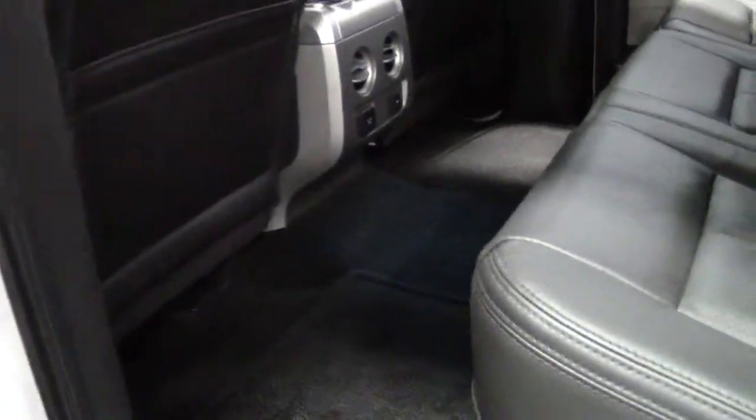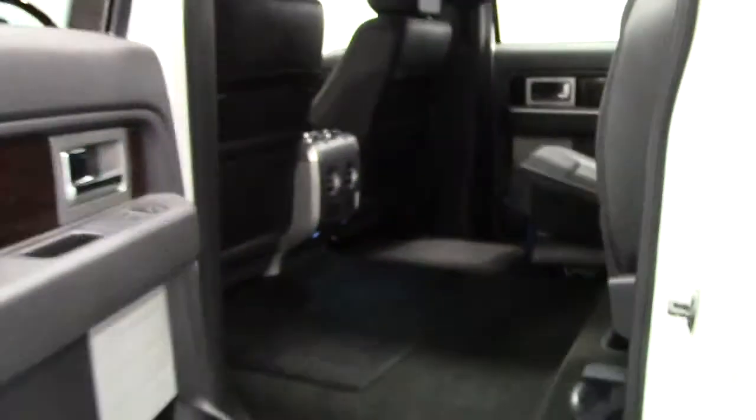There's tons of legroom in the back row. The bench seat back here sits three and is in beautiful condition, with tons of headroom as well. You can wear your hat in this vehicle. It's easy to create secured storage for tools, gear, shopping purchases — you name it.